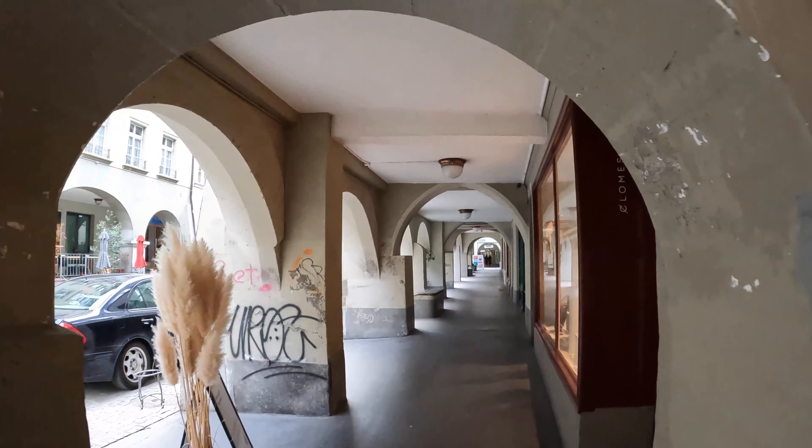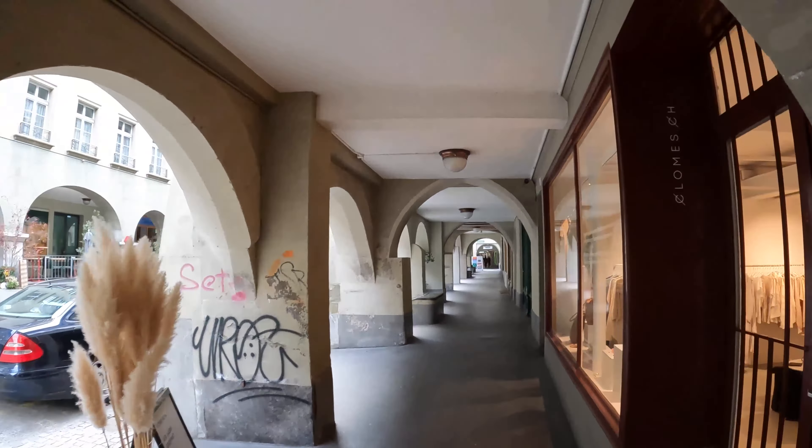Oh, there's the clock tower — are you telling me it's under construction? It seems like every time I go somewhere with an amazing clock tower it's under construction.